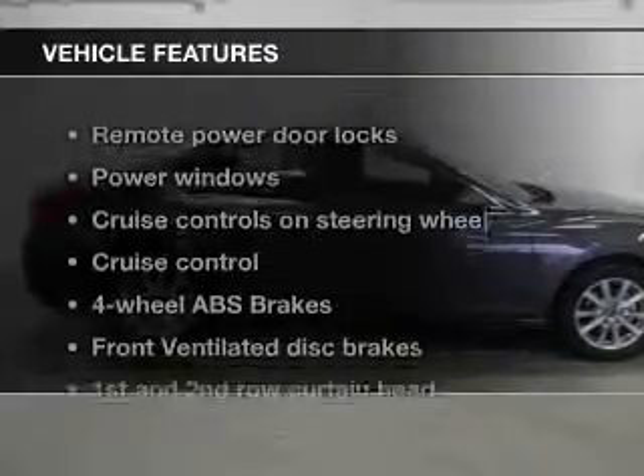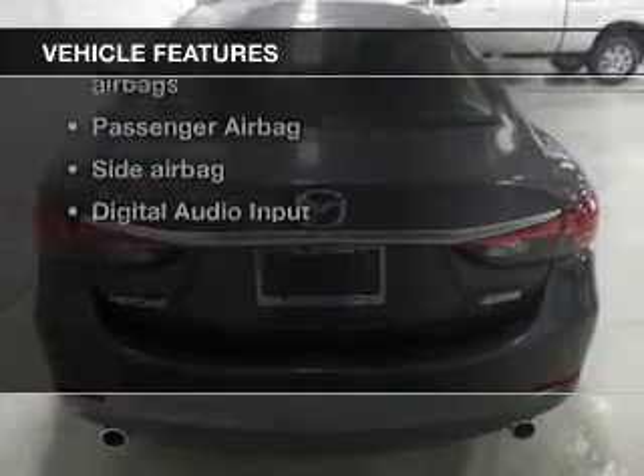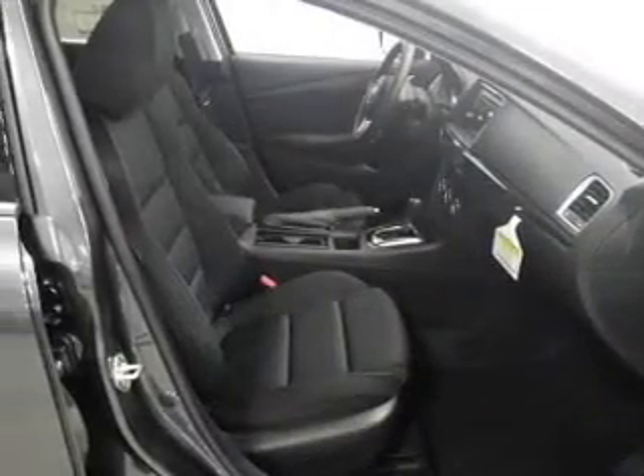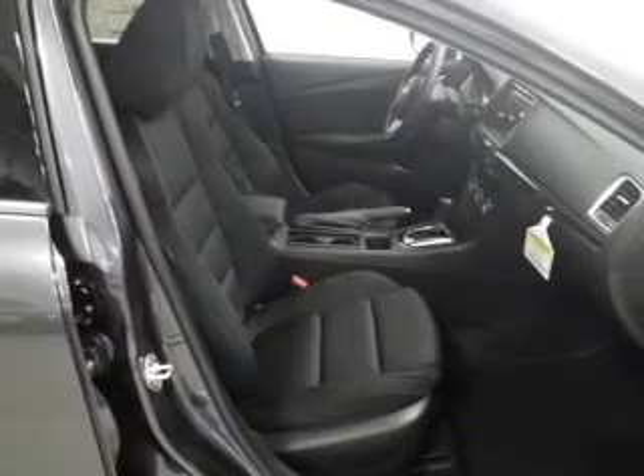And with these notable features, you won't want to miss out on the opportunity to own this amazing ride. Power door locks, power windows, cruise control, Bluetooth wireless, an AM FM stereo with a CD player, power mirrors, power steering.